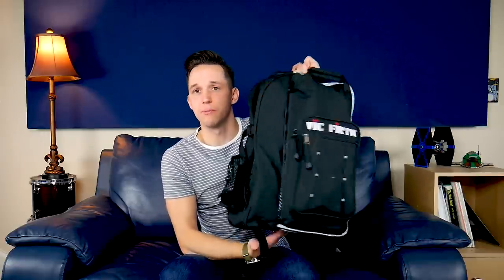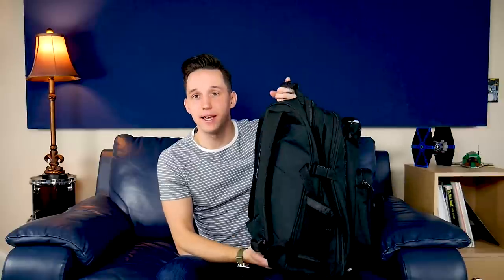This is my stick bag. And yes, it is enormous. And yes, it is a book bag and a stick bag.